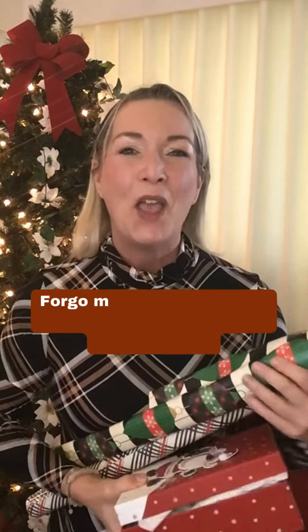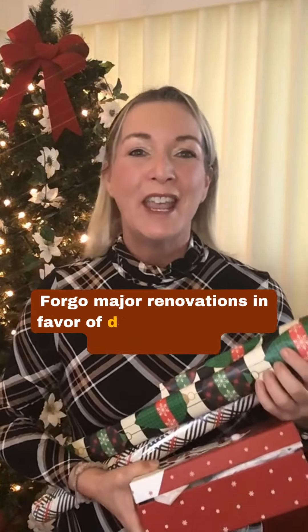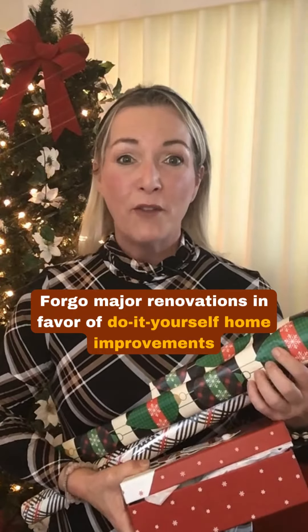Number three: forego major renovations in favor of do-it-yourself home improvements.